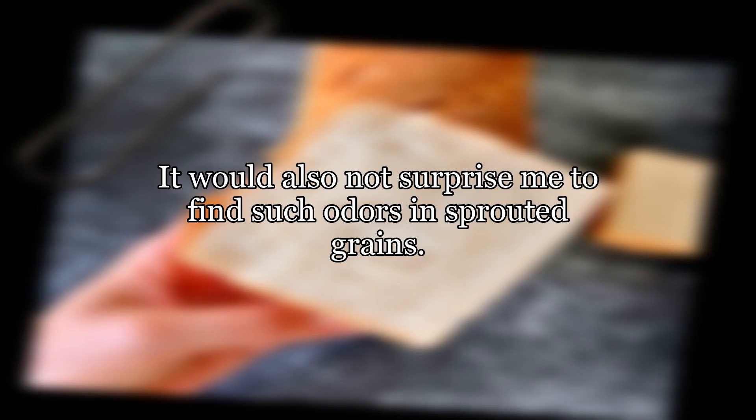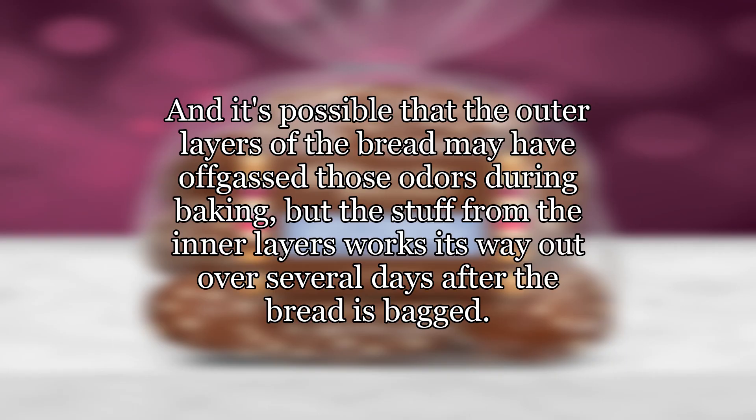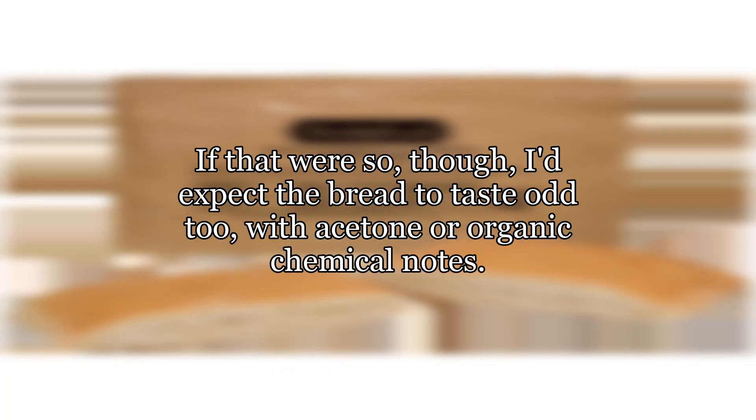It would also not surprise me to find such odors in sprouted grains. Some of these odors can stay in the bread even after baking, and it's possible that the outer layers of the bread may have off-gassed those odors during baking, but the stuff from the inner layers works its way out over several days after the bread is bagged. If that were so, though, I'd expect the bread to taste odd too, with acetone or organic chemical notes.